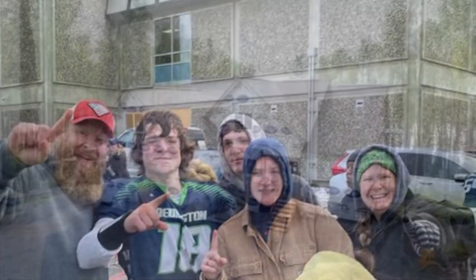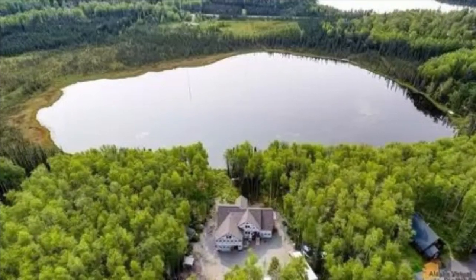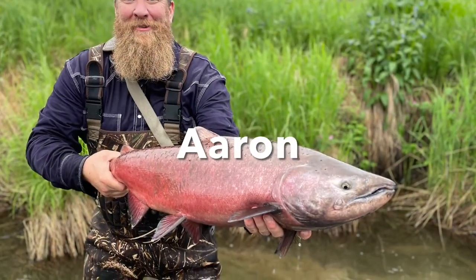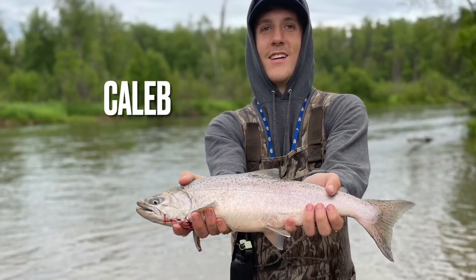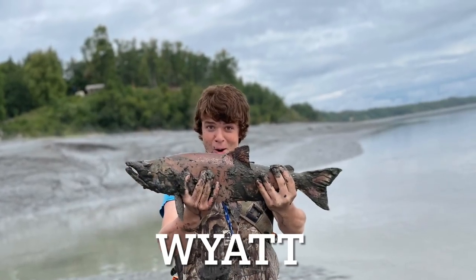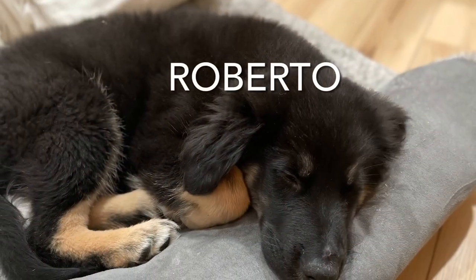Welcome to our vlog! If you're new around here, we're the Milnes family. We just moved to Alaska in July. We're building a modern homestead outside of Wasilla, Alaska. That's my awesome husband Aaron. I am Jessica, a stay-at-home wife and mom. Our second son Caleb decided to come with us, along with our daughter Cody Ann, and the youngest of our family, Wyatt. We brought our two dogs, Tipper and Daisy, and got a new addition — the Alaska Dog, Roberto!